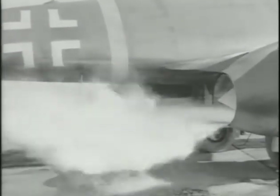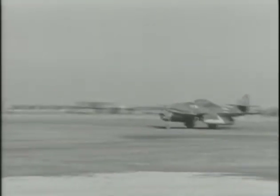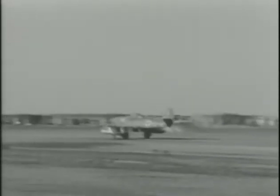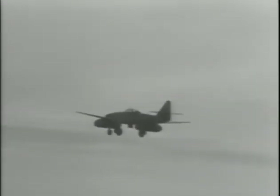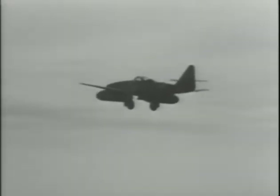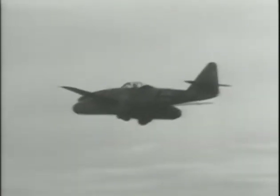About 1,433 Me 262s were delivered to the Luftwaffe, but only about 300 got into operation. Production was delayed because of the difficulty of producing a satisfactory number of the radical new jet engines. If utmost priority had been placed on development of the jet engine from 1939, the 262 could have entered service in mid-1943. If it had, the air war over Europe would have been vastly different.